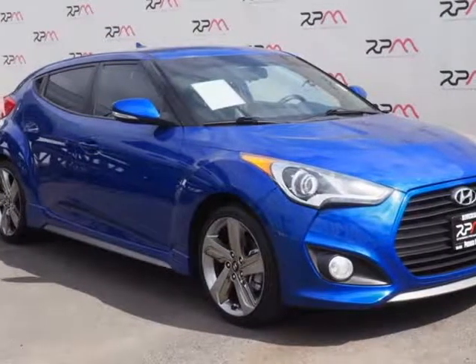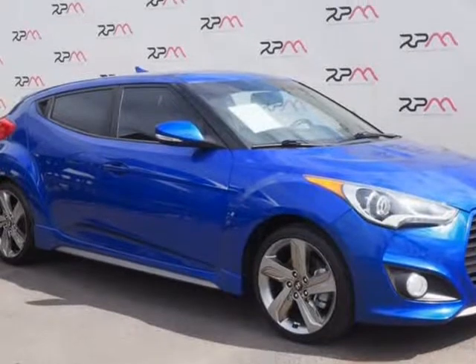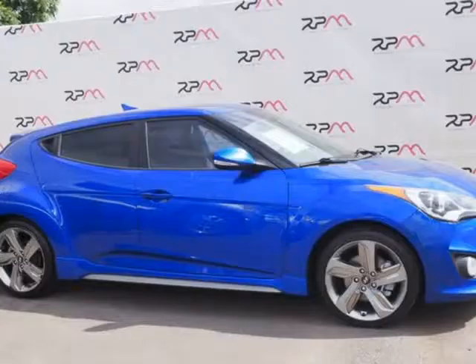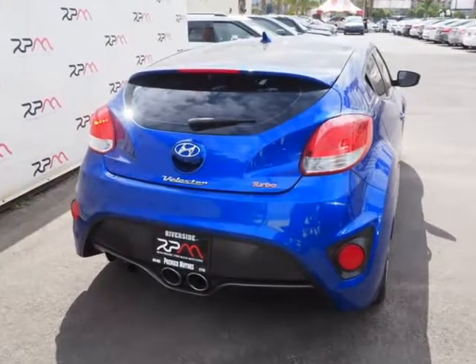This 2015 Hyundai Veloster is brought to you by Riverside Premier Motors INC. Carfax One Owner, Clean Carfax, New Price. Marathon Blue Pearl 2015 Hyundai Veloster Turbo FWD 6-Speed Manual, Recent Arrival.